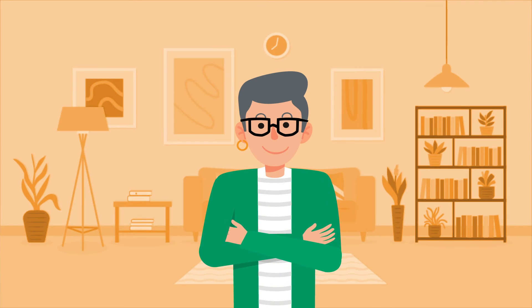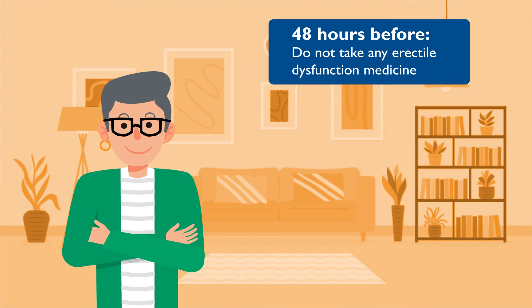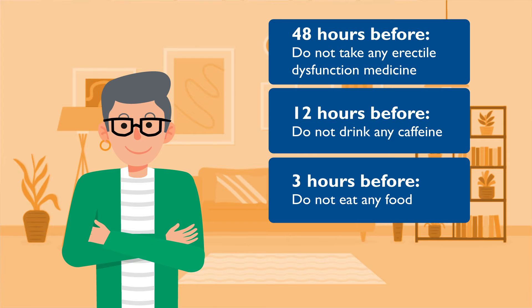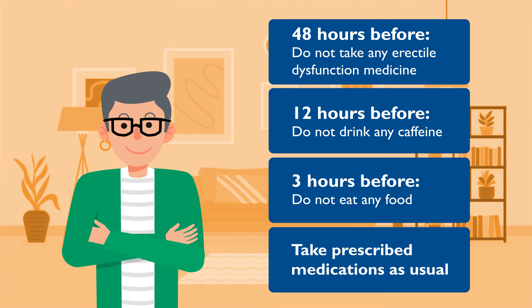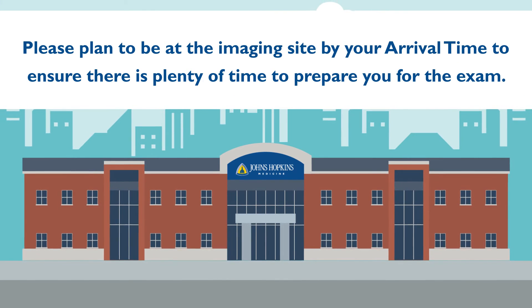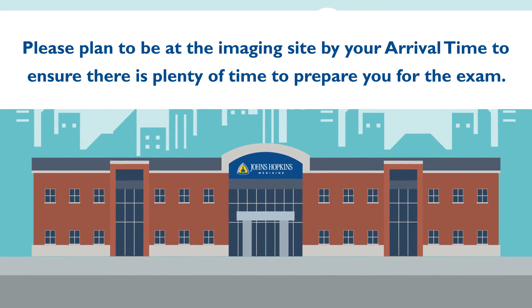Preparing for your cardiac CTA appointment starts at home. 48 hours before your exam, please do not take any erectile dysfunction medicine. 12 hours before, do not drink any caffeine. And 3 hours before, do not eat any food. You should take your prescribed medications as usual and drink clear liquids. Please plan to be at the imaging site by your arrival time to ensure there is plenty of time to prepare you for the exam.